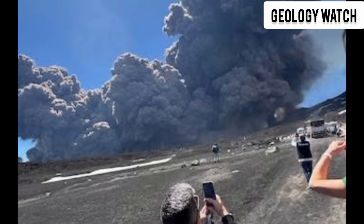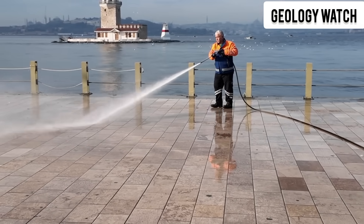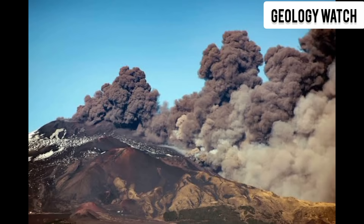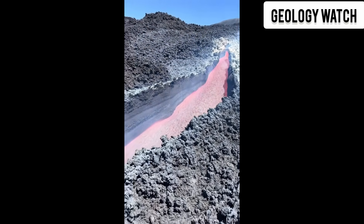Most people think of volcanoes as explosive monsters — mountains that roar, erupt, and throw lava into the sky. But the real danger from Etna may be happening in silence, deep inside the earth, and along the hidden cracks that run beneath Sicily.